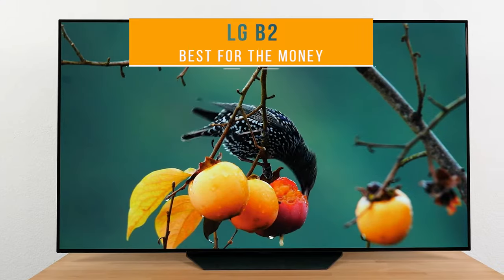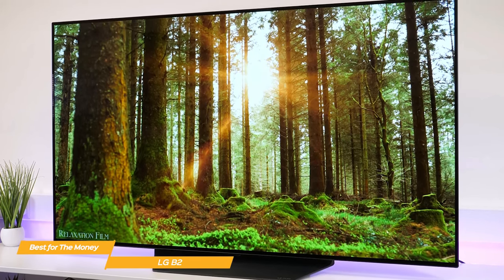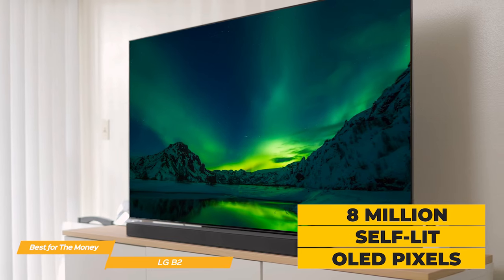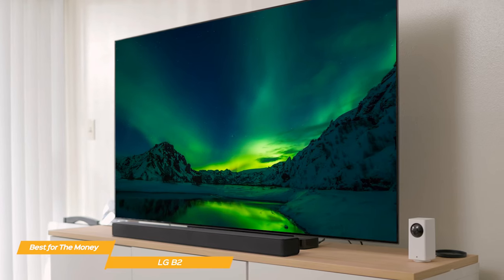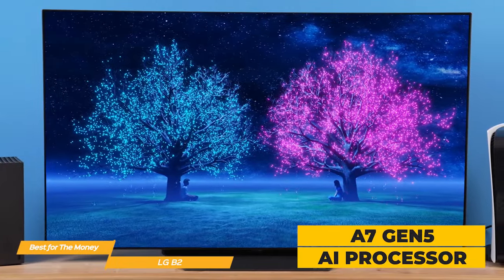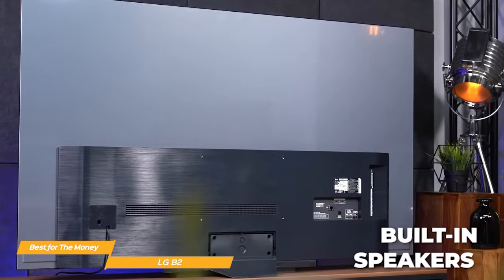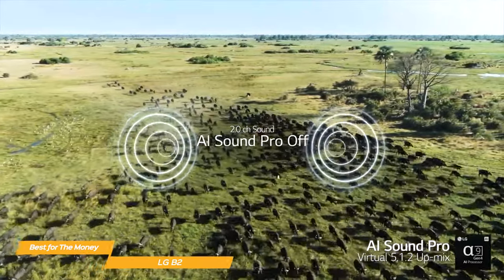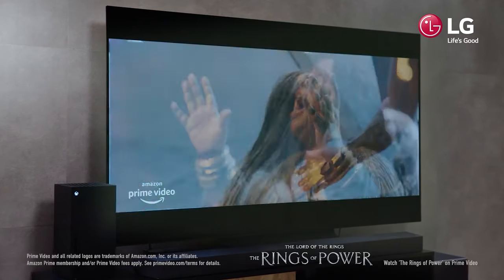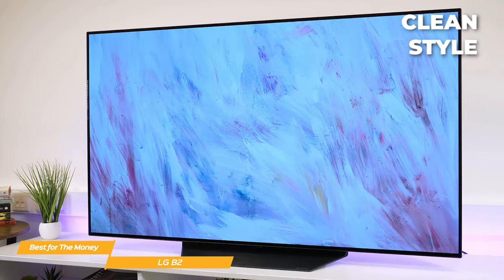Last on my list is the LG B2 — my choice for the best OLED TV for the money. The LG B2 is one of the best OLED TVs out there, and it won't break the bank. It has 8 million self-lit OLED pixels, giving you a vivid viewing experience with infinite contrast, deep black, and over a billion colors. The advanced A7 Gen 5 AI processor adapts and dynamically adjusts picture and sound quality for a lifelike viewing experience with depth and rich color. The LG B2 is incredibly slim with a stand that neatly conceals its cables, showcasing a clean and handsome style.